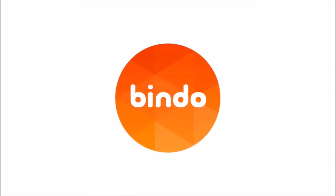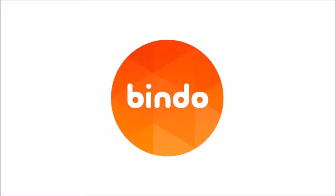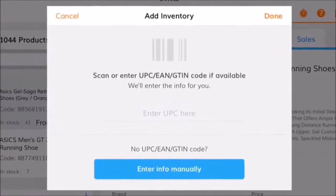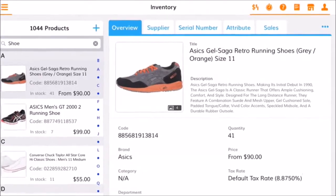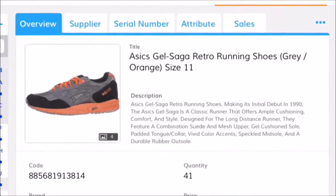Bindo is an incredibly easy to use iPad POS system built for your retail store. Get your inventory set up in a snap with our simple scan technology. Scan a barcode and Bindo pulls in all of the product data, including photo and description.